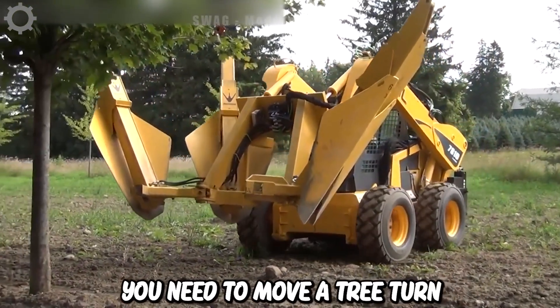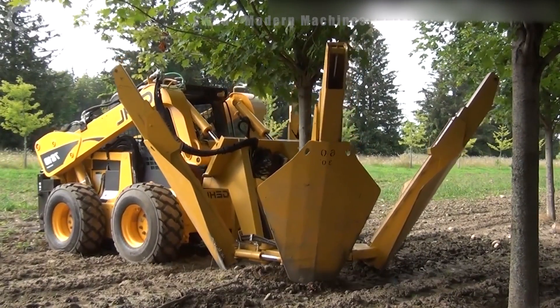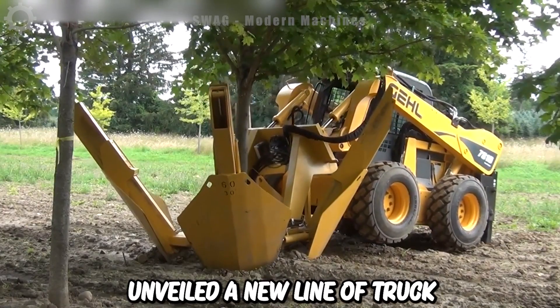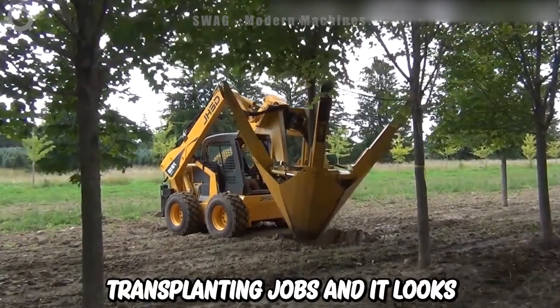When you need to move a tree, turn to the experts. When professionals need spade trucks, they turn to the Dutchman. This is definitely strong and the quality can't be beat. The company's experts have unveiled a new line of truck shovels, ready to tackle the biggest or smallest tree transplanting jobs.